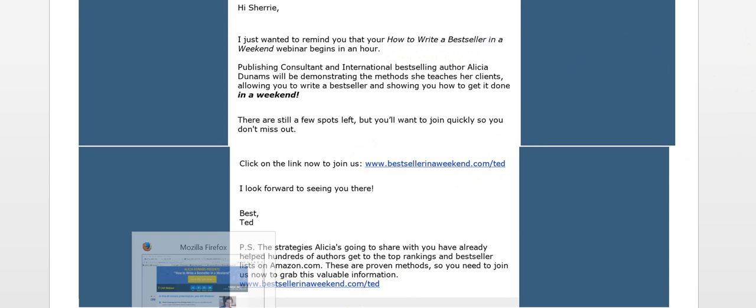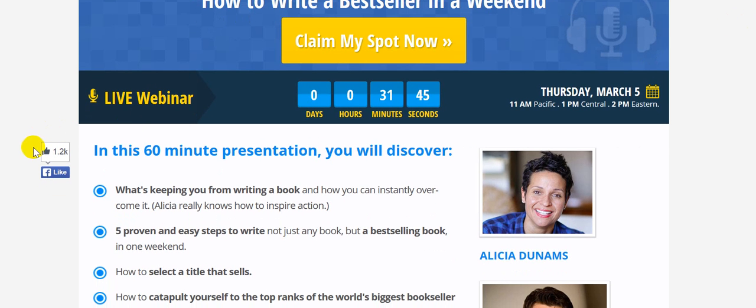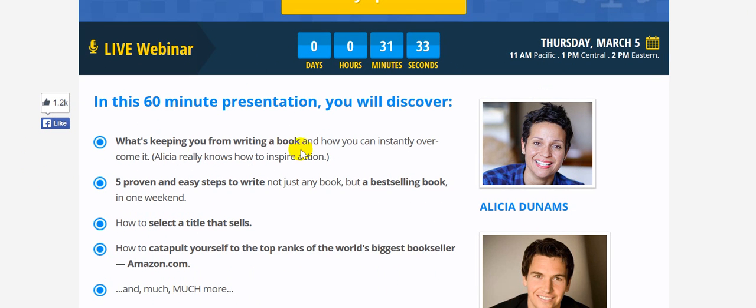If we go over to that link and have a look at that page, we'll see it is a page that represents the name — it's got the title, and the Claim My Spot Now button, which will actually open up the registration. We can see social proof on the page saying this is a live webinar, and the seconds here are counting down — it's happening very soon — saying that it's a 60-minute presentation.